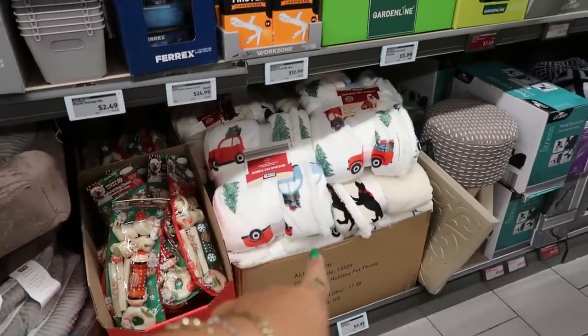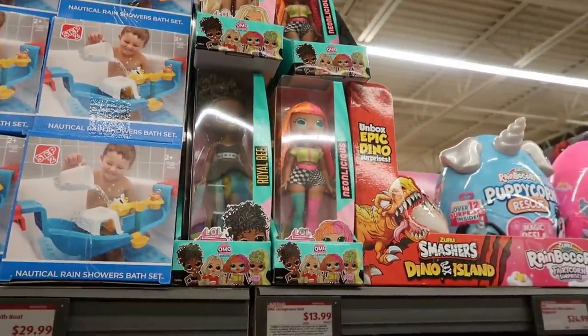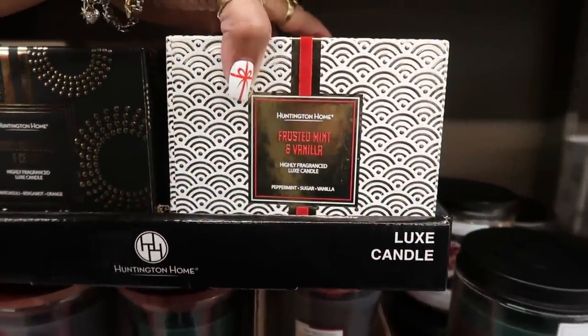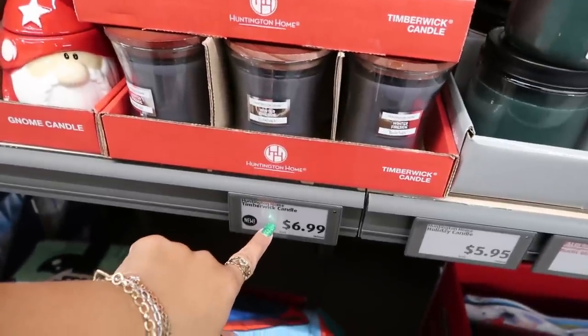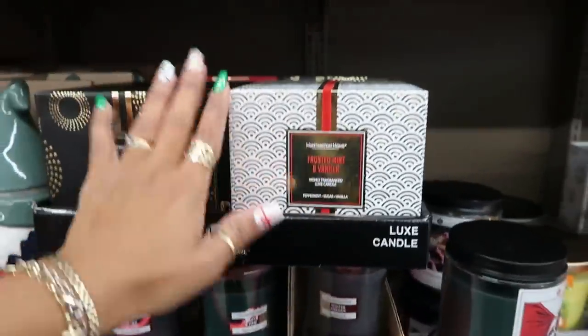Throws are $9.99. A nautical bath set is $30. There are more LOL dolls for $14. There are candles in frosted mint and vanilla, peppermint sugar and vanilla for $6.99, as well as sugar mandarin and cedar, and a red one in myrrh and sandalwood. The boxes are nice.